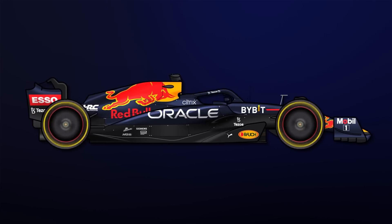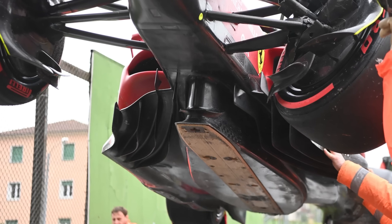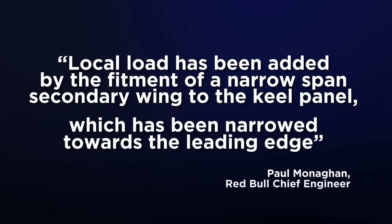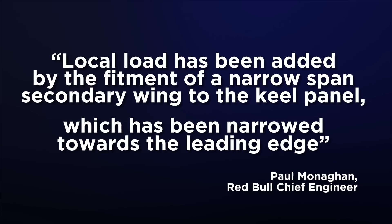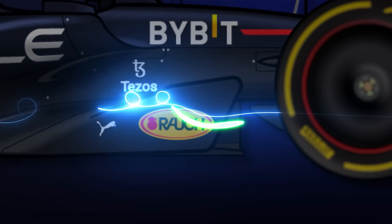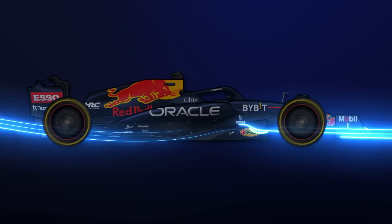For starters, Red Bull introduced a small winglet to its floor keel, akin to the design Ferrari has been running this season, to offer a slight downforce boost in this area. The team noted that local load has been added by the fitment of a narrow-span secondary wing to the keel panel, which has been narrowed towards the leading edge. The splitter flicks up at the trailing edge, bidding to control vortex production and increase the energy of the airflow passing underneath the car through the Venturi tunnels.